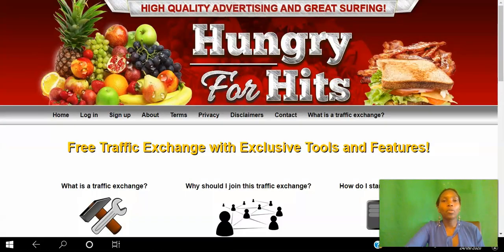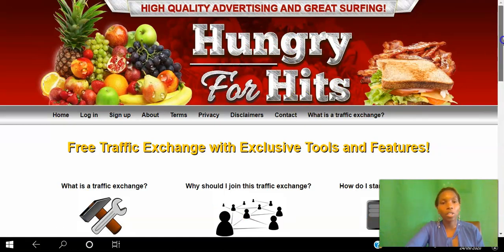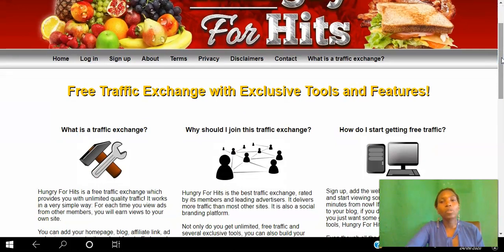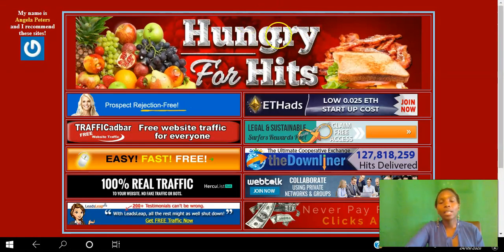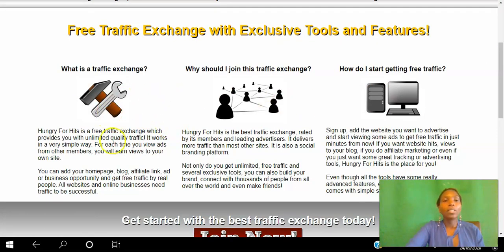The next website is Hungry for Hits. Click this banner here to get to the page. Hungry for Hits is a free traffic exchange with exclusive tools and features. There are three different ways to get views: first, you can get views for free by viewing other sites — you're spending time; second, you can upgrade your membership to get views on autopilot; and third, you can purchase credits or ad packages to get traffic to your sites on autopilot.